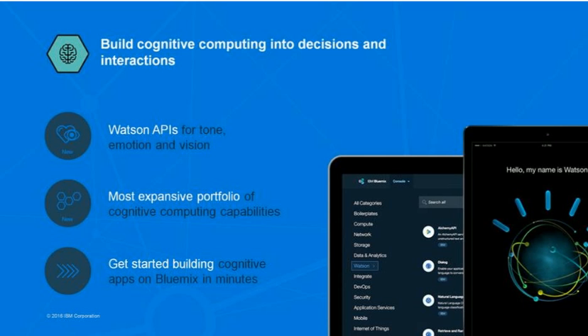Emotion Analysis is a new capability in beta that allows you to understand emotions in text — for example, useful in understanding product reviews. Visual Recognition now lets you train Watson to recognize specific images versus image categories; for example, it can now recognize a golden retriever versus a mastiff instead of a general dog versus cat.